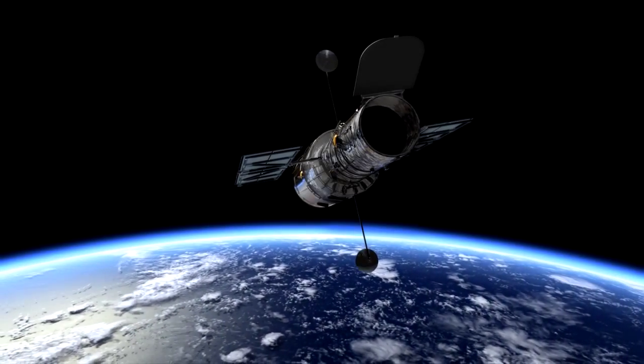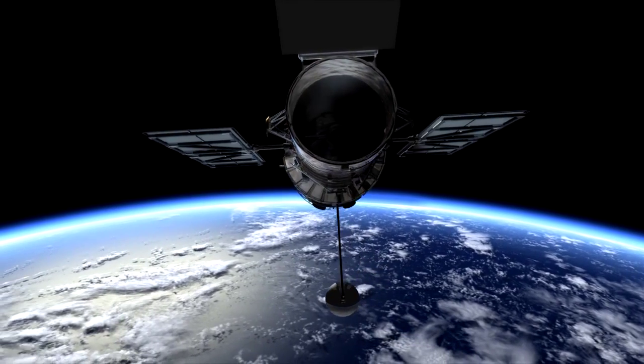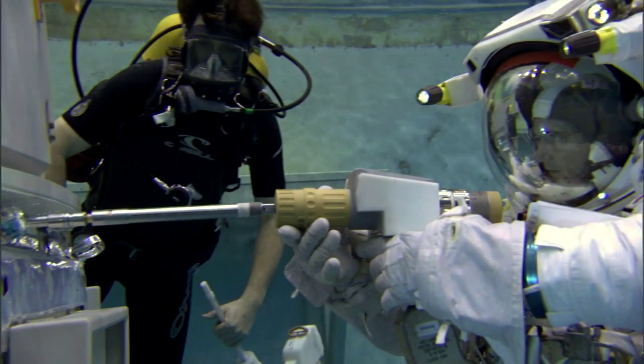The Hubble Space Telescope earned its status as a crown jewel of American scientific prowess through the hard work and ingenuity of people across NASA's network of field centers.